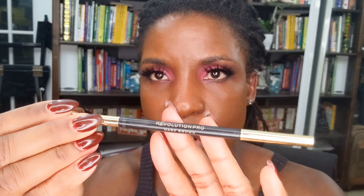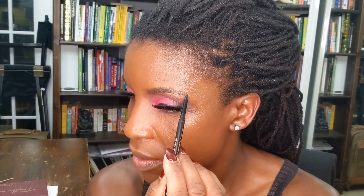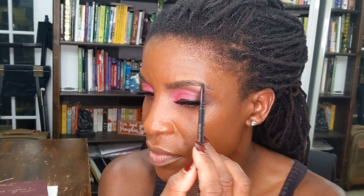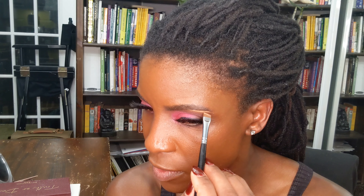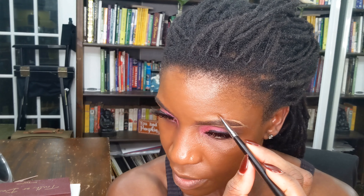For brows, I'm going in with this Revolution Pro Eyebrow Pencil in Dark Brown. It's a typical brow pencil — product at one end, spoolie at the other. I'll fill it in like I normally do and then comb the brow hair in place to move the product around. I think that's a really good brow pencil. I'll clean it up using the iHeart Revolution Concealer, going more towards the end of the brow.